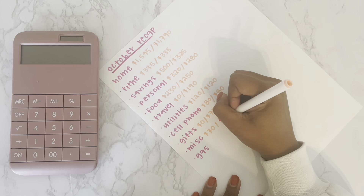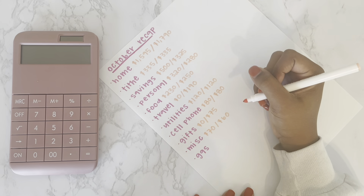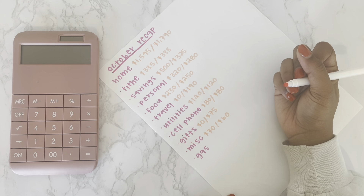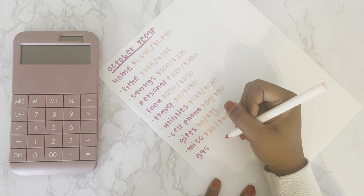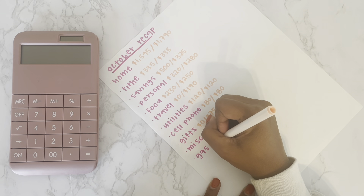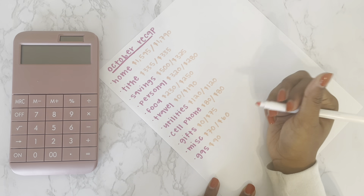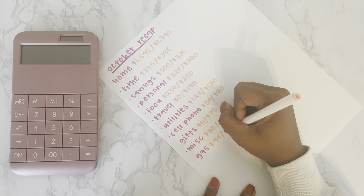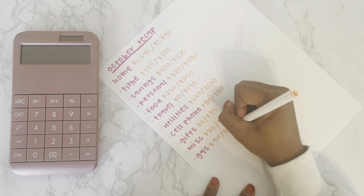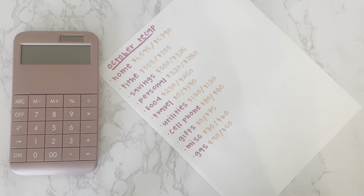For miscellaneous, I budgeted $70 and spent $60, so I was about $10 under budget in that category. For gas, I budgeted about $90 — which fills my tank twice — and I only spent $50 because my brother was nice enough to fill my tank, so I have about $40 left in gas.